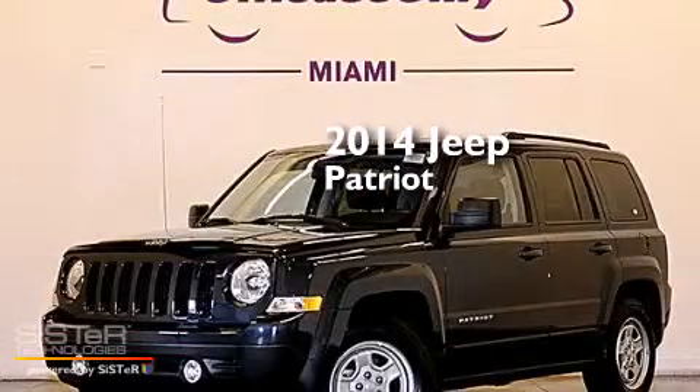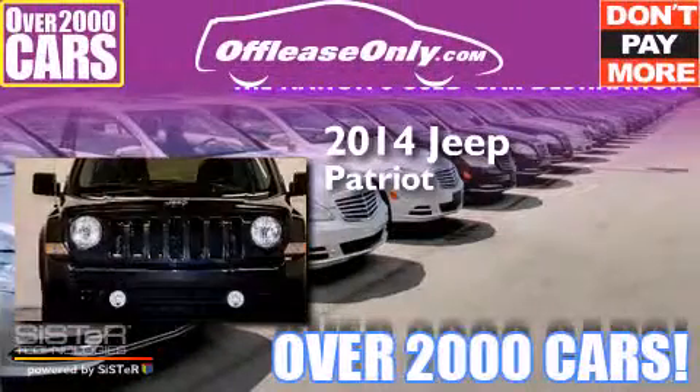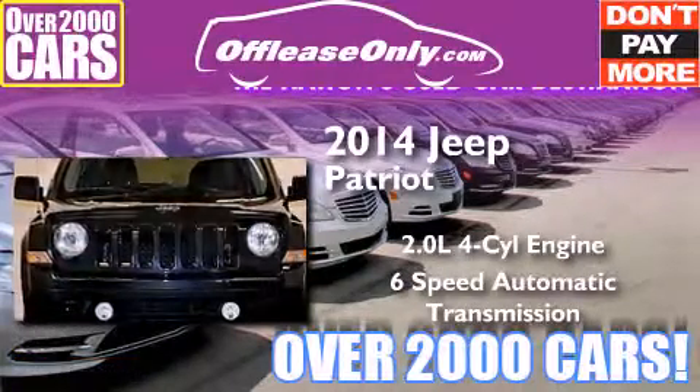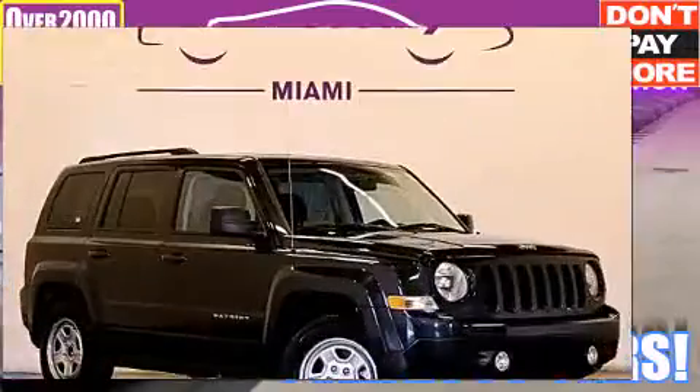This is a 2014 Jeep Patriot. It has a 2.0 liter, 4-cylinder engine, and a 6-speed automatic transmission. Having just come off lease, this Jeep is in like new condition.